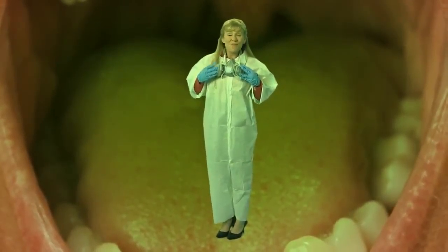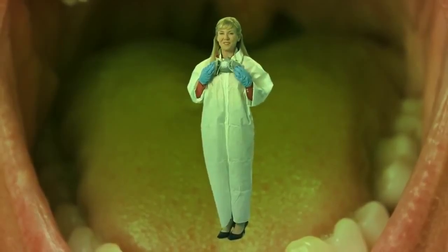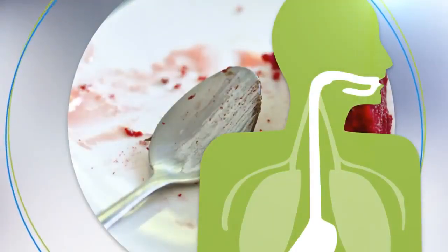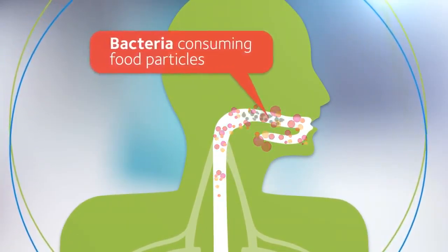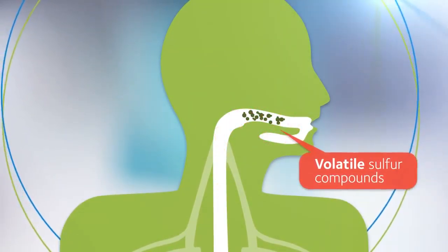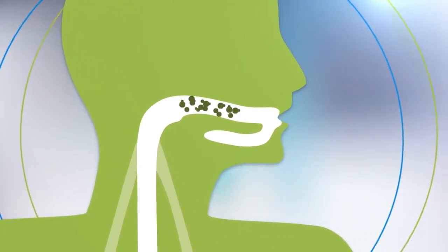Your warm, moist mouth works as a perfect hothouse for bacteria to grow. After you eat, that bacteria goes to work, consuming the food particles left in your mouth and secreting waste known as volatile sulfur compounds. It's these compounds, which smell like rotten eggs, that cause bad breath.